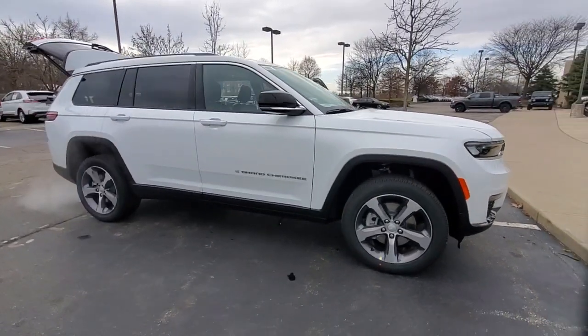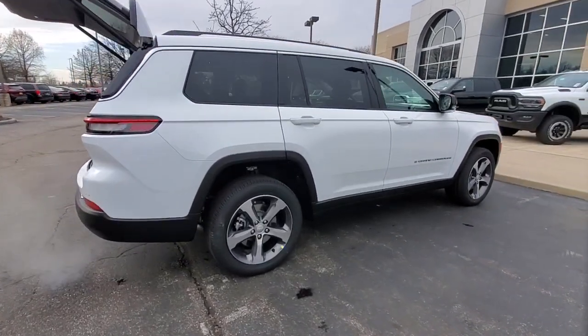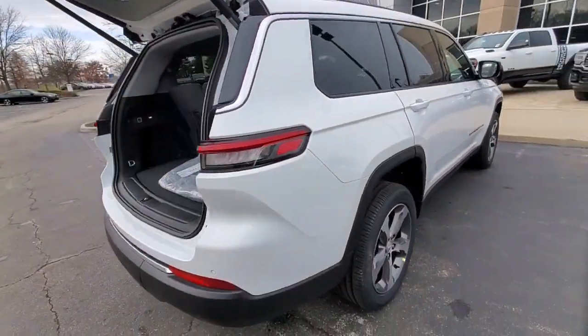Get into the 2023 Jeep Grand Cherokee. The Grand Cherokee delivers rugged off-road capability, refined luxury, technology that keeps you safe, connected, and entertained, and an iconic spirit of adventure.